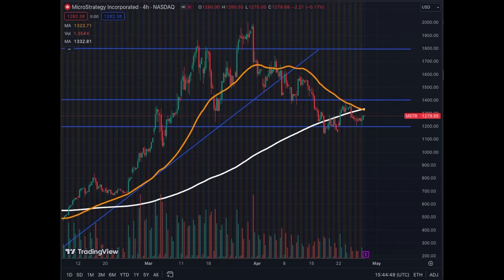Today we'll cover MicroStrategy ahead of earnings next week. We are looking at the four-hour chart — we're near the base of this trend line, currently trading sideways. In the last three months, Bitcoin has gone up, which should be positive for MicroStrategy, depending on the accounting rules and how they address that.